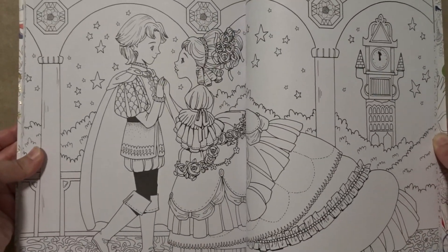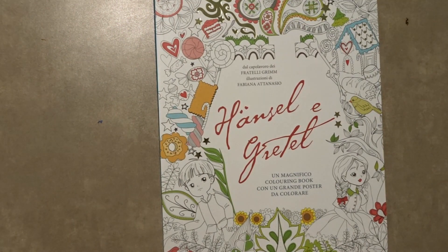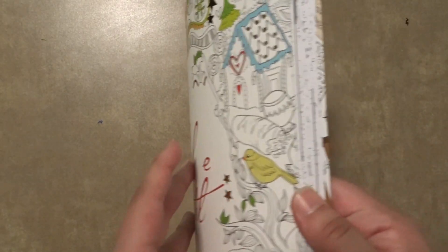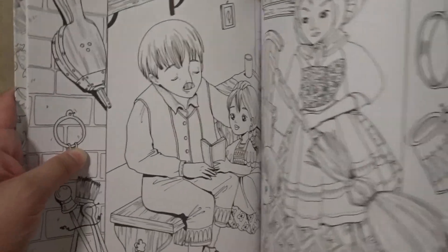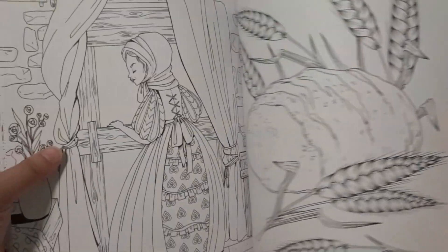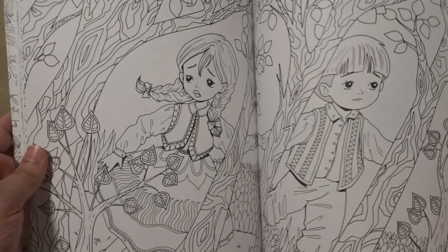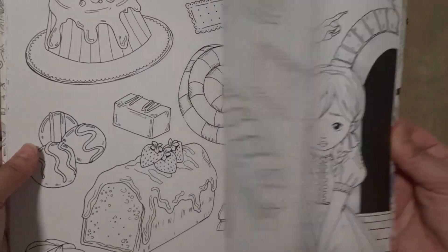This one is so romantic. The next one I have is Hansel and Gretel, also in a different language. I am pretty sure you guys have seen many coloring book flip-throughs of these books, so that is why I am flipping through very fast.